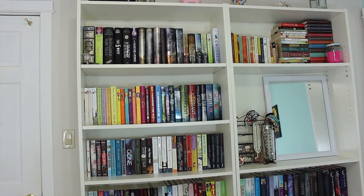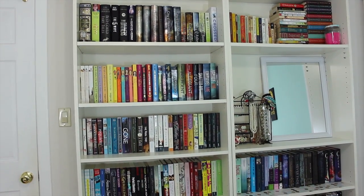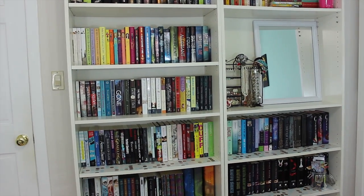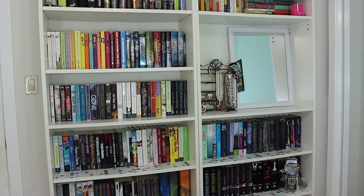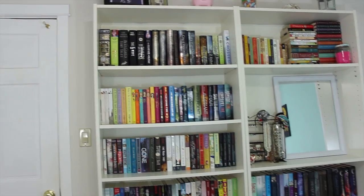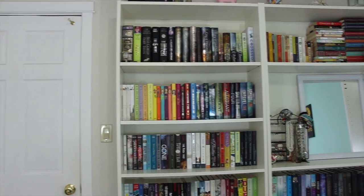These are my two bookshelves. I got them at Ikea, and they are called the Billy Bookshelves in white, and as you can see, you can get rid of shelves and move them around. That's why on the right bookcase, I got rid of a shelf, and I put my jewelry and my mirror there. That's where I accessorize.